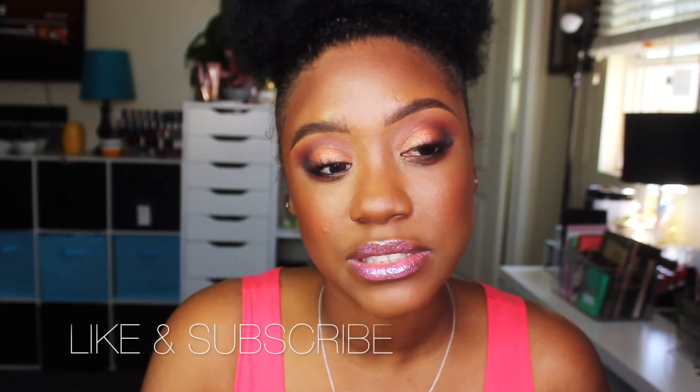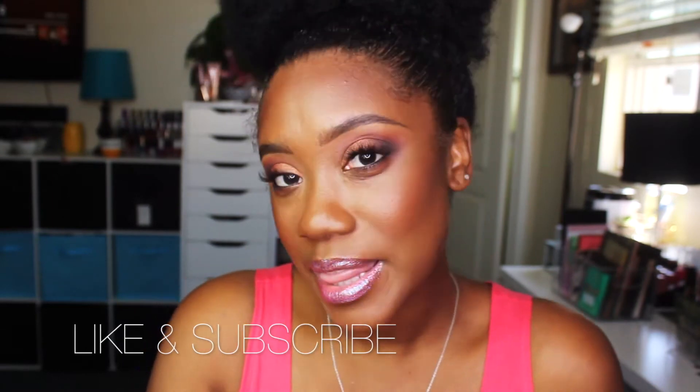Then I started with the makeup application. I was going for a very light, pretty look — just cute. Make sure you like and subscribe and I'll see you guys in a little bit.